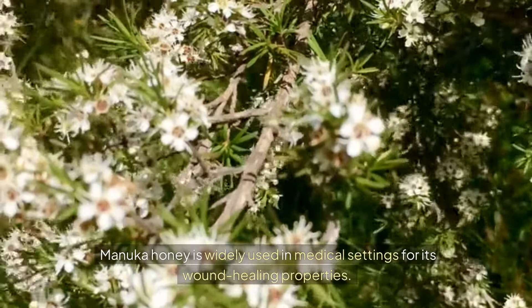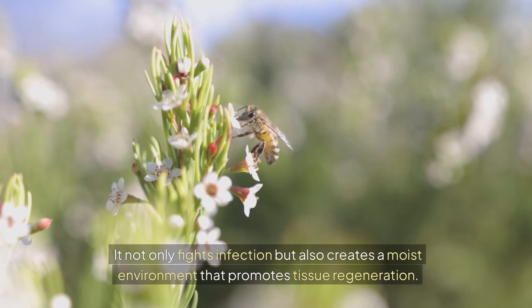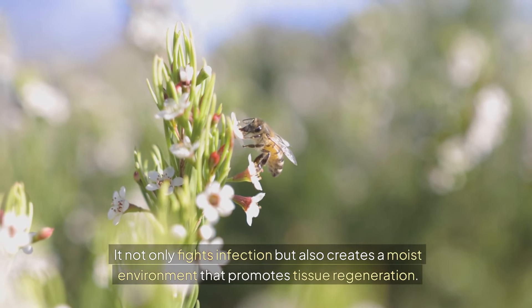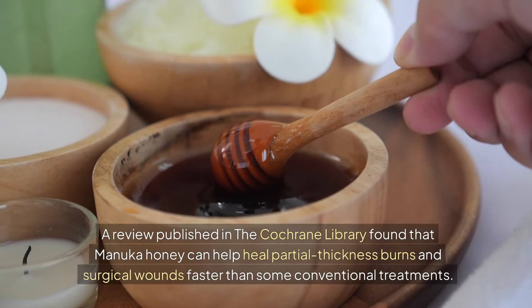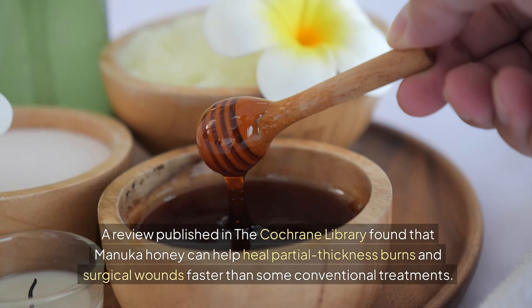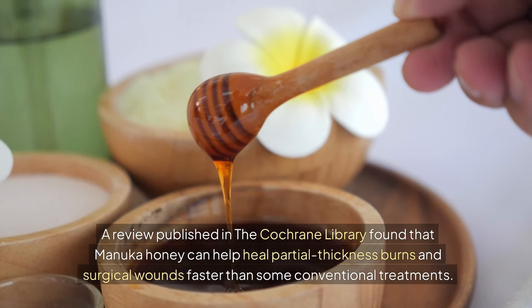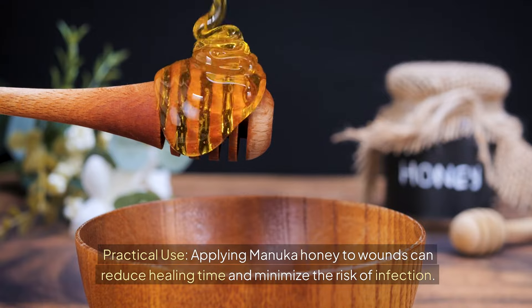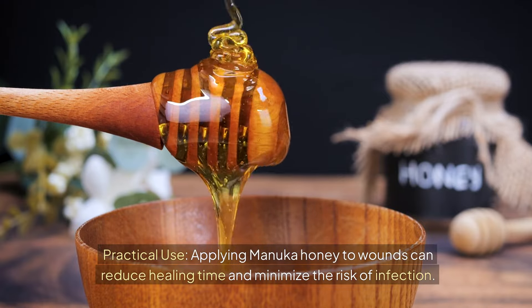Benefit 2: Wound Healing. Manuka honey is widely used in medical settings for its wound healing properties. It not only fights infection but also creates a moist environment that promotes tissue regeneration. A review published in the Cochrane Library found that Manuka honey can help heal partial thickness burns and surgical wounds faster than some conventional treatments. Practical Use: Applying Manuka honey to wounds can reduce healing time and minimize the risk of infection.